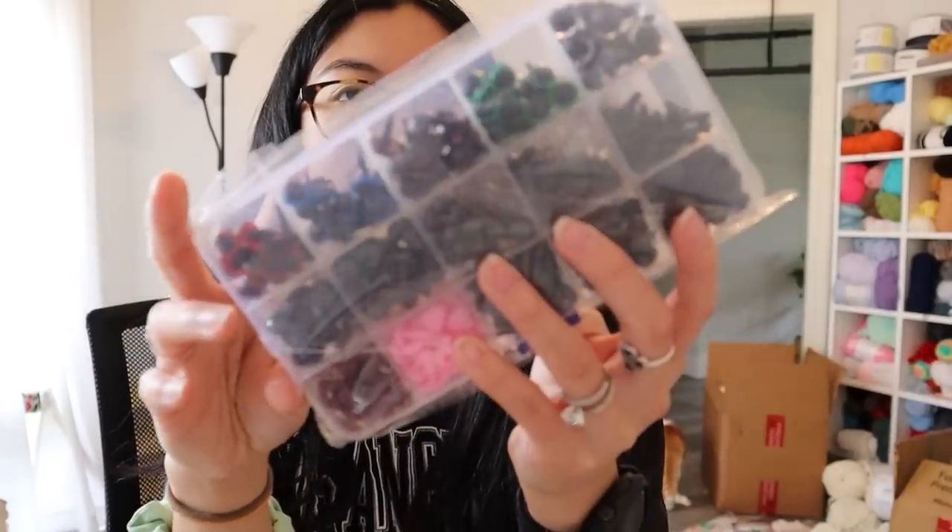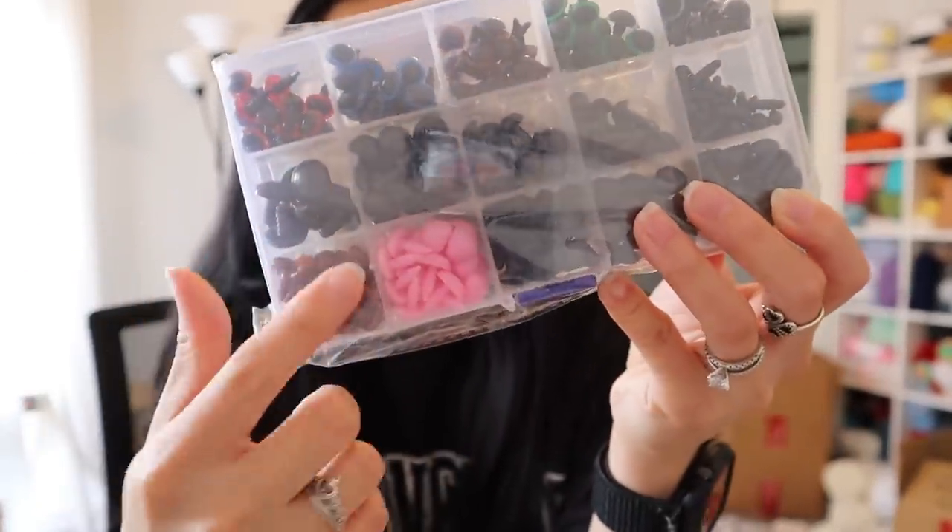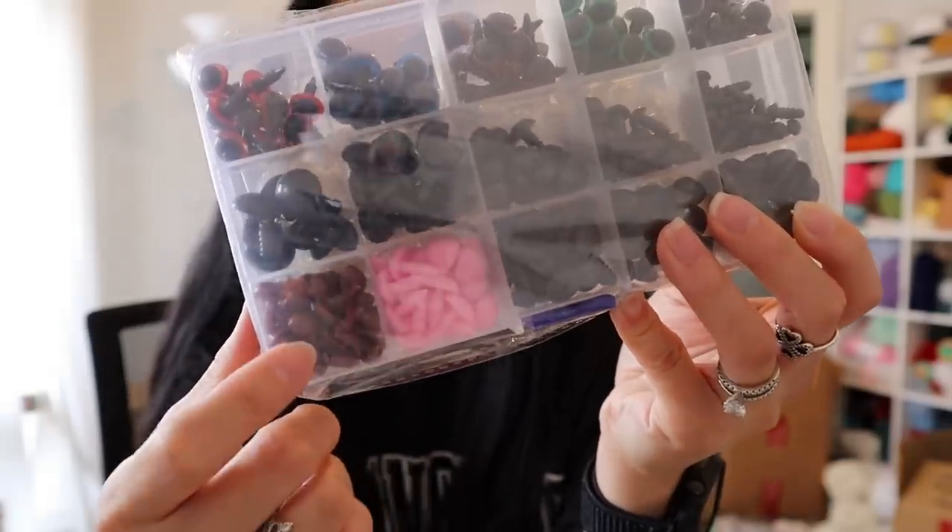And lastly in crochet supplies, I got this pack of safety eyes — they have all different colored eyes, all different sizes, and they even included some noses. You can never have enough safety eyes. I have a whole pile sitting on my craft cart, but I know I'm running low, so I decided to restock these.